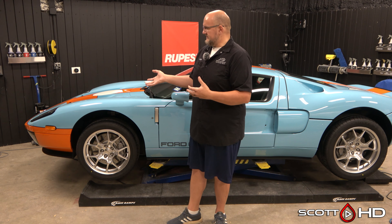Engine bay detailing also goes hourly if it's really bad or it's a show car build. In this instance — the Ford GT — the engine is in the back and fairly accessible, not very dirty, so $50 to $100, less than an hour, and it'll look great. If it's covered in mud or never been done with 300,000 miles on it, of course that costs more — and you have to manage customer expectations.